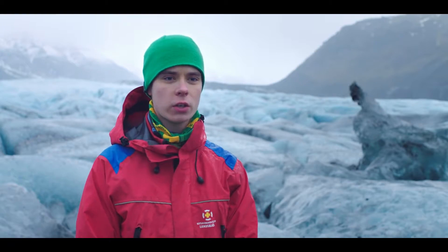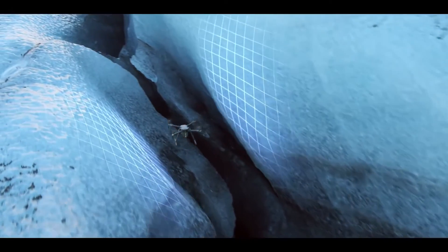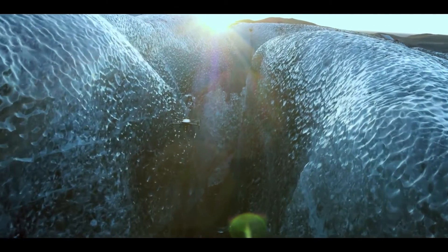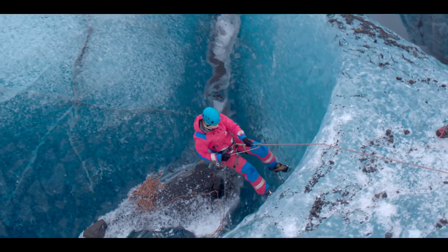Obstacle avoidance is another feature that I am very excited about. The built-in flight autonomy system can recognize obstacles above, below, and in front of the aircraft. This has helped us maneuver through tight spaces like a glacier crevasse, which makes things safer for our climbers because we can go in beforehand and scout out the best place of entry.